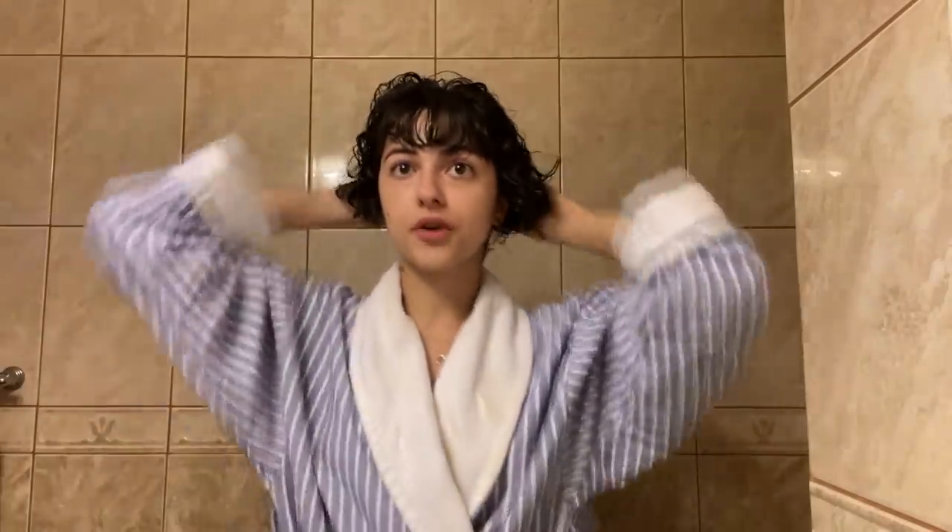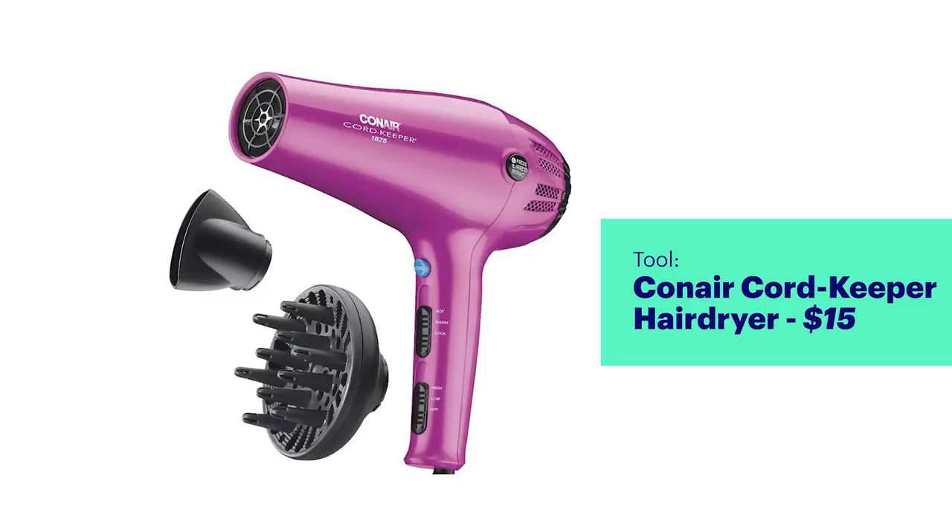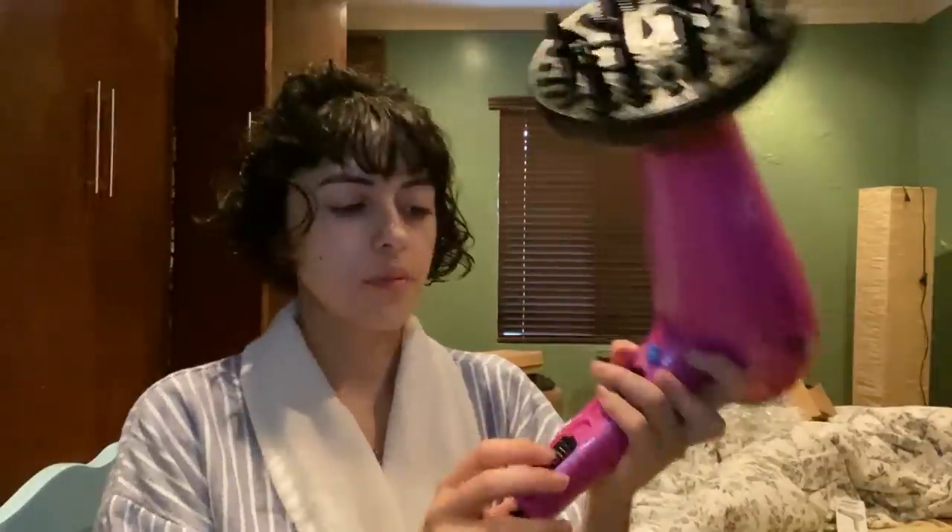I used to have straight hair for years. Someone told me that guys don't like girls with curly hair, and that really ruined my self-esteem. When I started my second year of college, I really started appreciating my curly hair and learning how to take care of it properly. Now we're going to start out with the ConAir Hair Dryer — it comes with a diffuser and honestly looks like a device from Despicable Me.